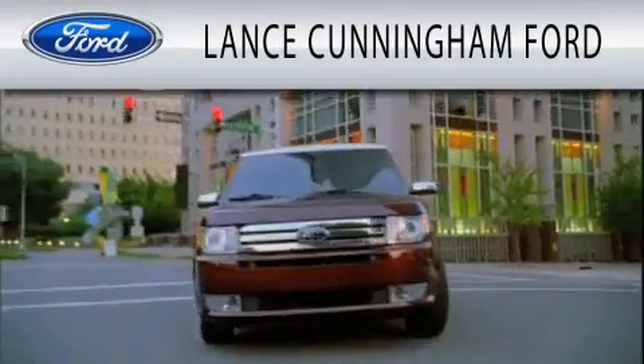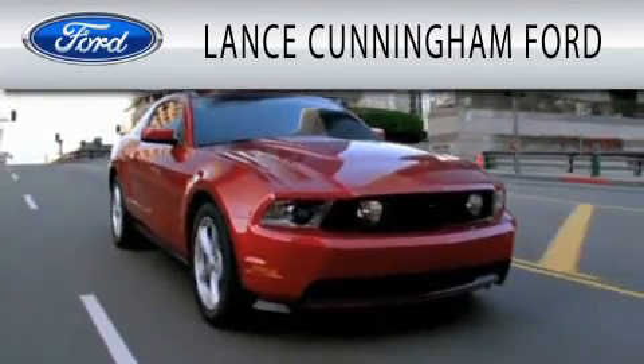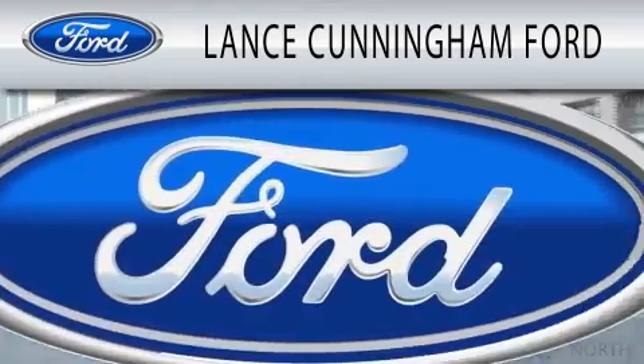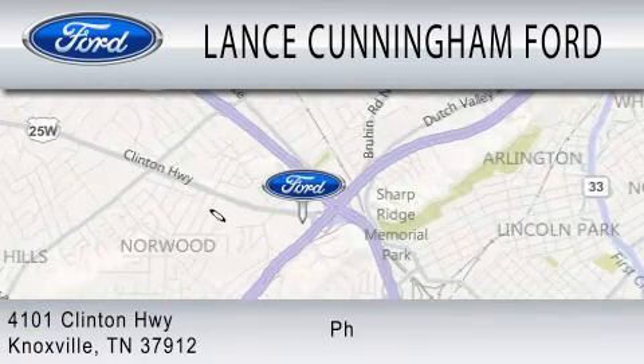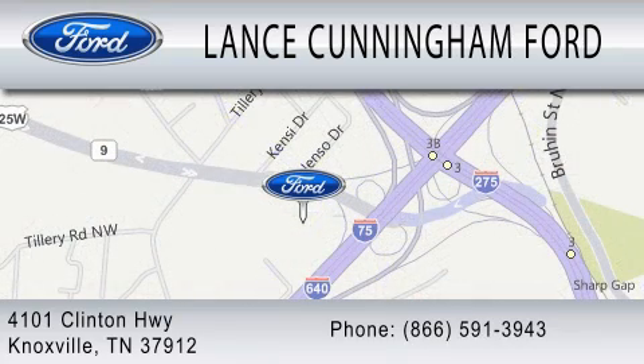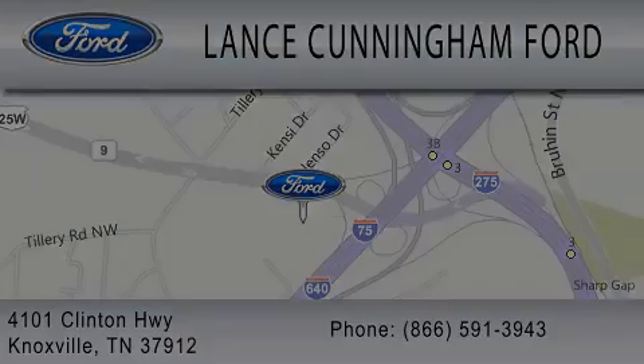Lance Cunningham Ford is dedicated to doing everything possible to ensure that the experience you have selecting your next vehicle is as pleasant as possible. We are located at 4101 Clinton Highway in Knoxville. www.cunninghamford.com